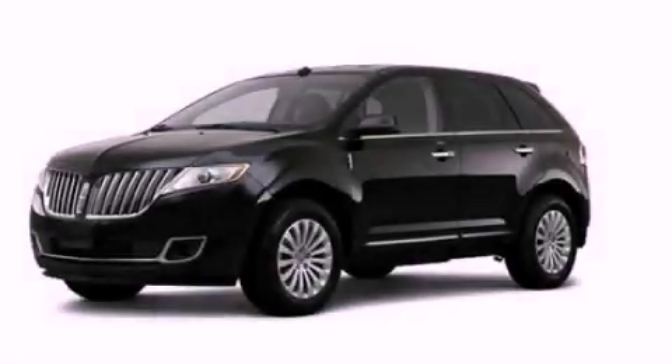Additional features include leather seats, 18-inch wheels, a rear spoiler, a low-tire pressure indicator, cruise control, and satellite radio. Please call today to reserve this vehicle for a test drive.